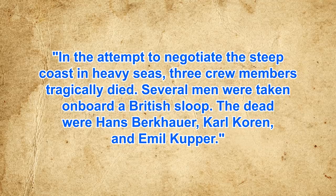The crew made their way to the Scottish coast on rubber rafts, but things didn't go well. Schlitt states: 'In the attempt to negotiate the steep coast in heavy seas, three crew members tragically died.' The dead were Hans Behar, Karl Coren, and Emile Cooper. Ten crewmen made it ashore but were promptly captured, as were the surviving compatriots at sea. Thankfully, 16 days later on April 30, 1945, Hitler put a bullet through his own brain, and about a week after that Germany finally surrendered. As for Captain Schlitt, he appears to have lived to the ripe old age of 90, dying on April 7, 2009.